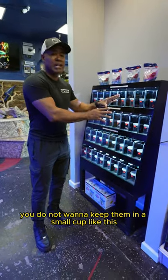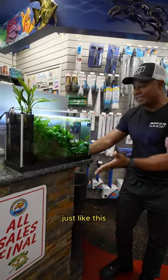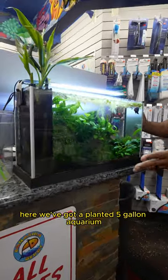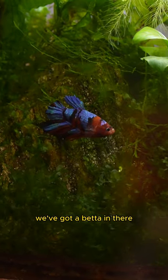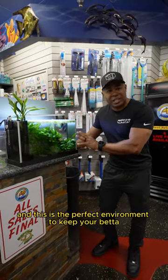Once you get them home, you do not want to keep them in a small cup like this. You really want to keep them in an aquarium just like this. Here we've got a planted five gallon aquarium, a betta in there, and a couple of other small fish — this is the perfect environment to keep your betta.